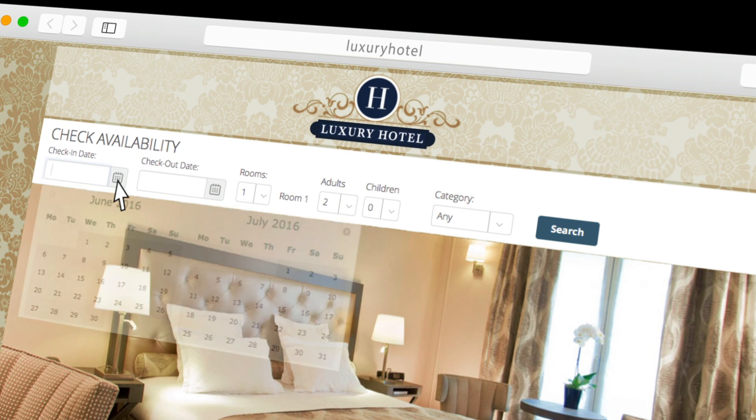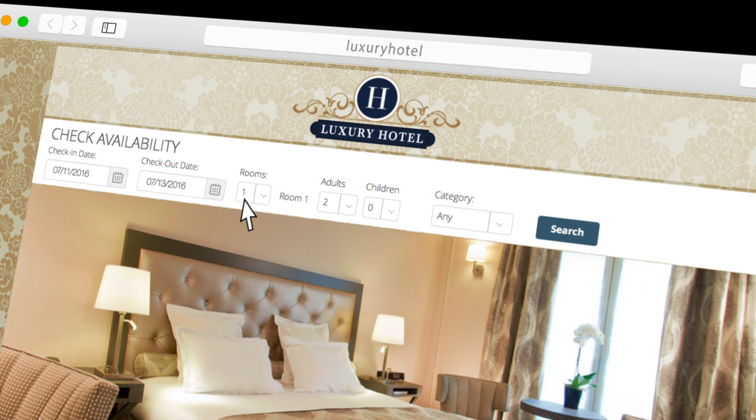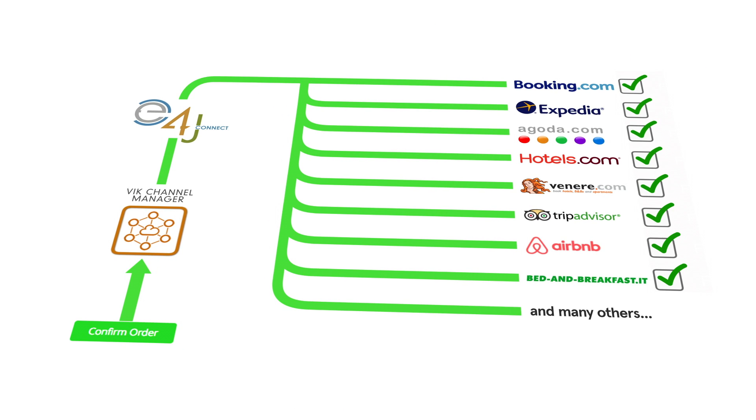On top of that, you will be the one collecting your customers' information, not the provider. Thanks to VicBooking, you will be offering a unique booking experience to your clients without redirecting them to external servers. Every time you receive a booking, the Channel Manager will automatically update the availability of your rooms on all the channels connected, and you can also manage the rates.